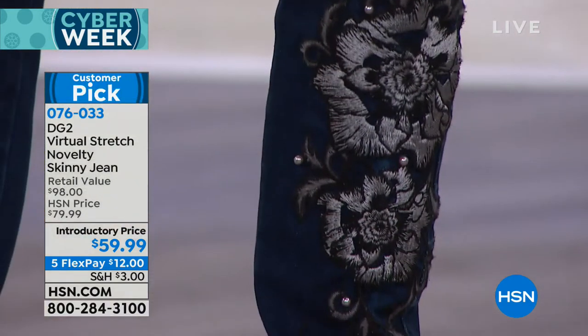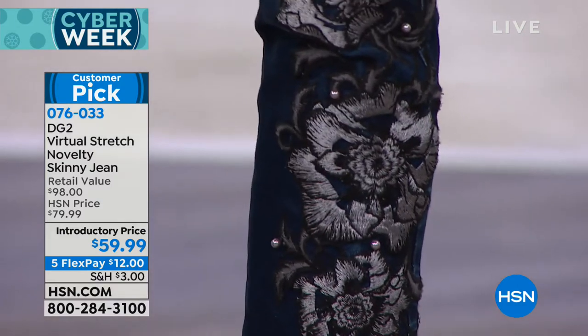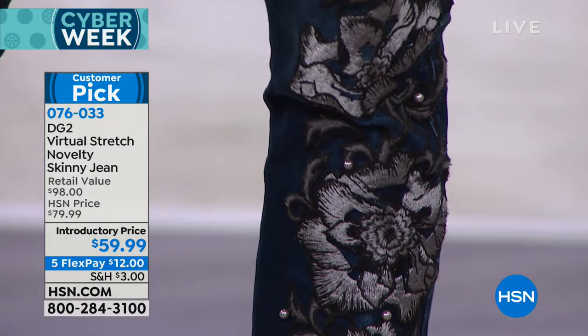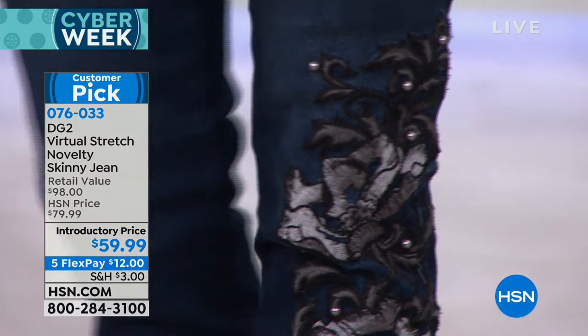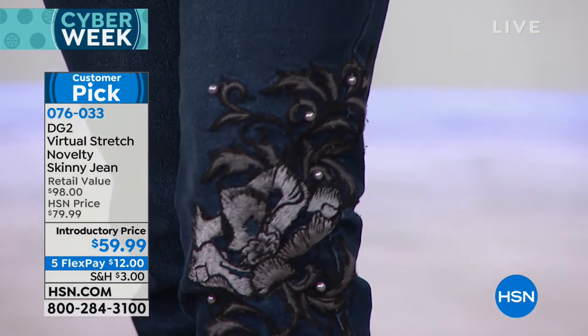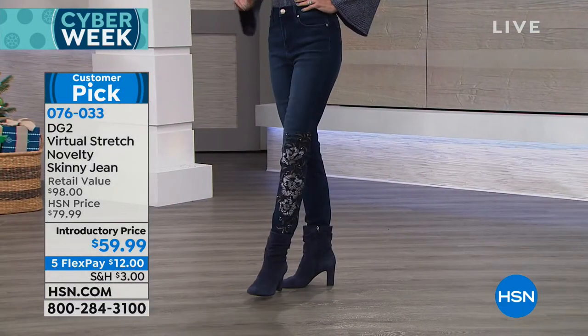My husband often says to me, how can you have nothing to wear? Your closet is full of clothes and you have nothing you want to put on. How is that possible? I just don't have the right clothes. That's why we go to Diane Gilman, because the construction, the fit, the feel.